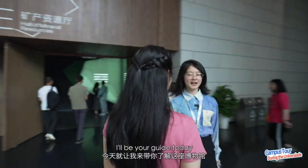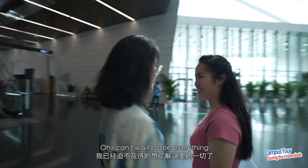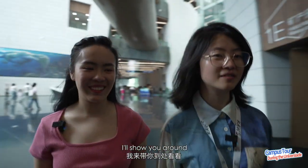Hi! Hello! I'll be your guide today. Oh, I can't wait to see everything. Okay, let's go. I'll show you around. It's my pleasure.